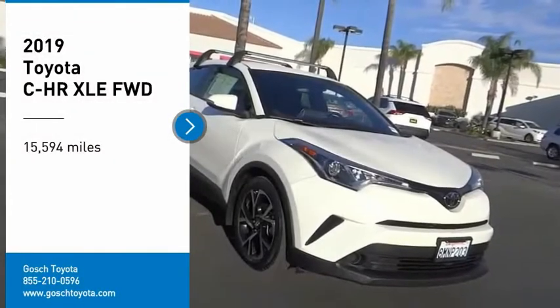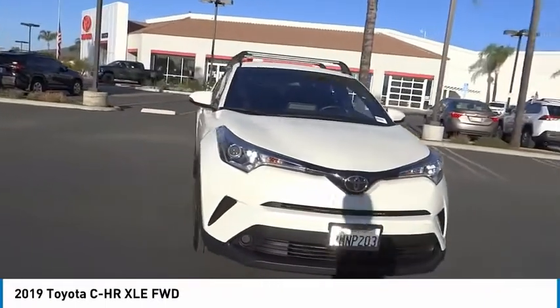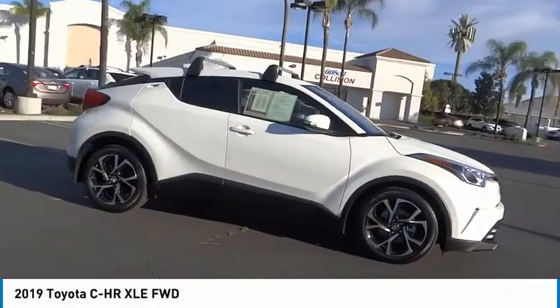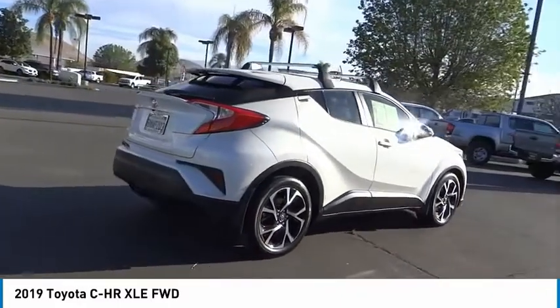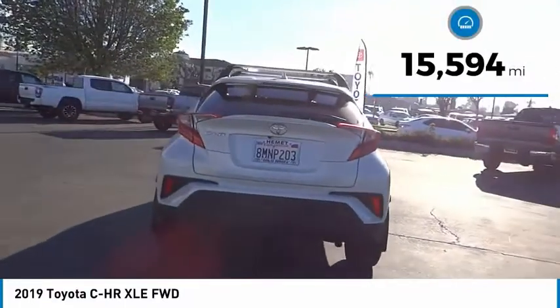You are going to love the 2019 CH-R. The Toyota CH-R's fresh design makes it stand out in the crowd and the interior oozes with style. The CH-R handles like a race car and has all the safety features you'd expect from a Toyota vehicle. This vehicle has less than 20,000 miles.